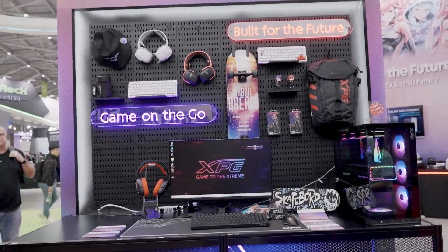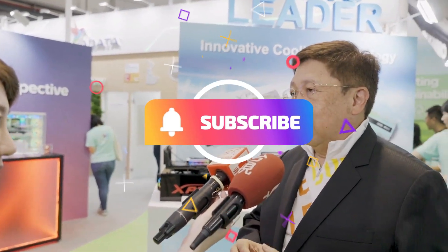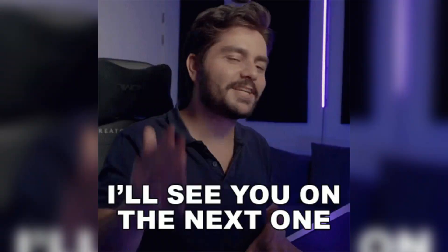If you enjoyed this video, don't forget to hit that like button, drop a comment down below letting us know your thoughts, and of course subscribe to our channel for more awesome content like this. See you in the next one.